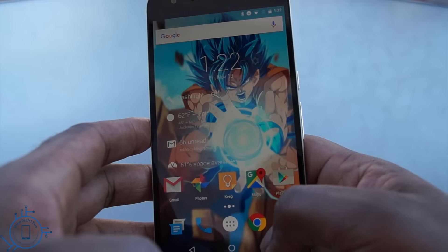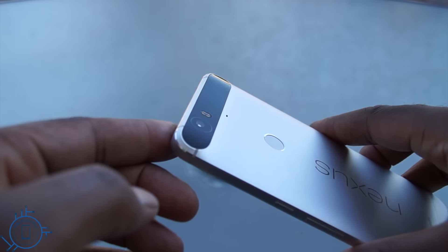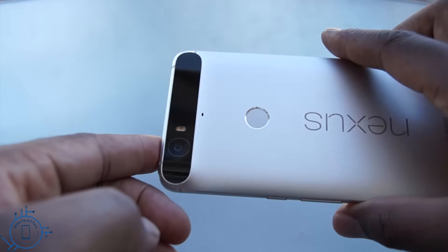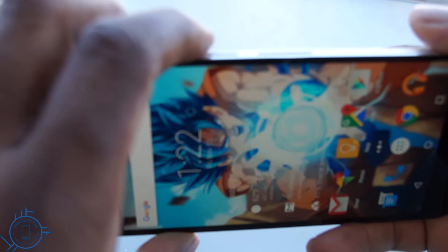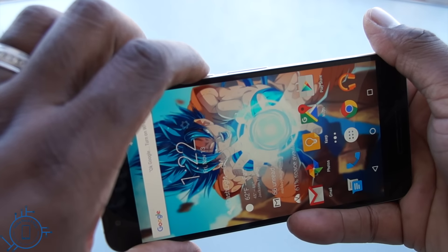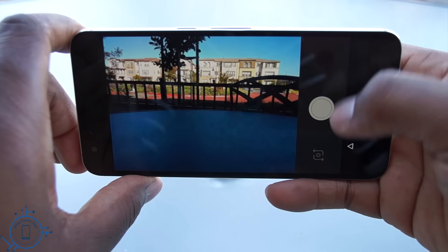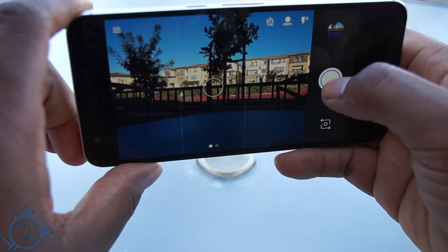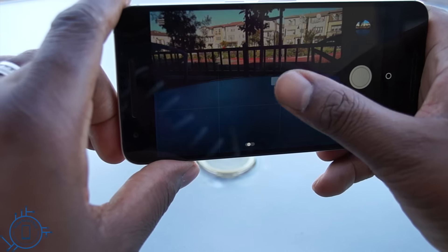The camera is a feature on Nexus devices we've come to expect will be poor — nobody buys a Nexus handset for its amazing camera. But this year is a little different. The megapixel count is down from last year's Nexus, but the quality is definitely improved. There's now a 12-megapixel shooter with a larger-than-normal pixel size. These larger pixels absorb more light, so even though there aren't as many megapixels as some competitors, photos look slightly better. The photos taken are pretty good — not just for a Nexus, but in general. It's not the greatest on the market, but it's definitely in the top 5.